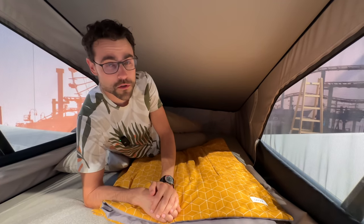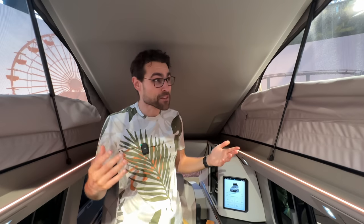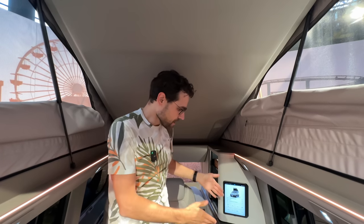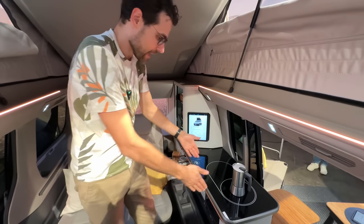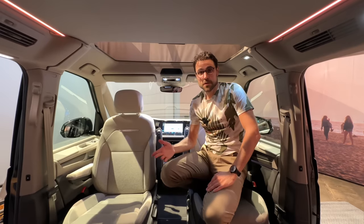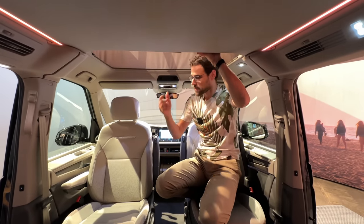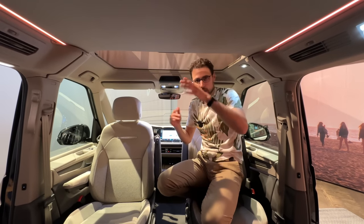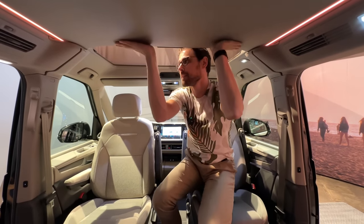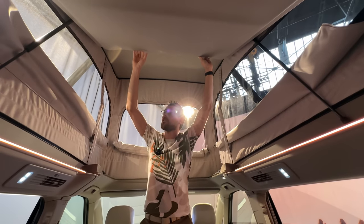Up on top, it's actually pretty cozy and it definitely works for two tall adults. You also have USB-C charging up there. Even on this side I can still stand upright, so even in the kitchen area I could still work standing inside the vehicle when the roof is up. The best way to get up top is to step on the seats and climb up. If you want more space, you can push the whole thing up and gas struts hold it open.